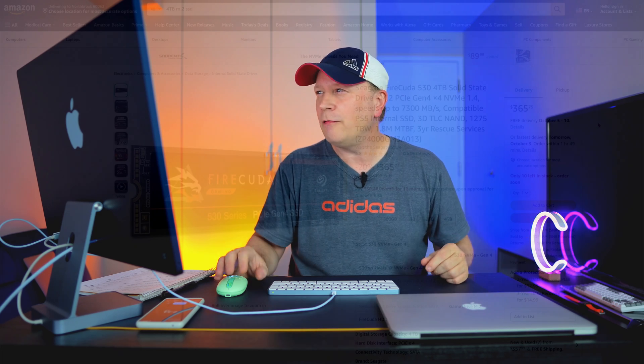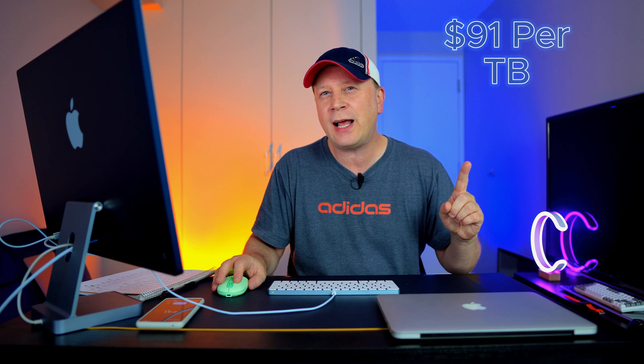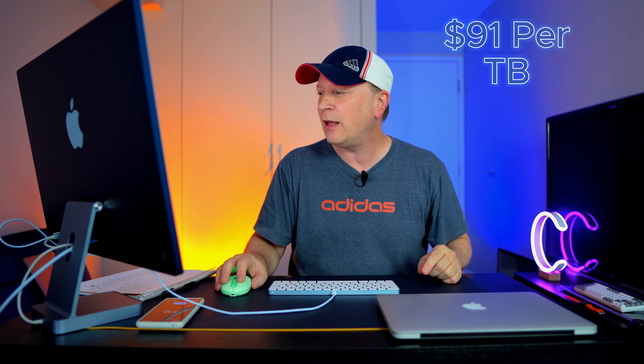Number two is the FireCUDA 530, 4 terabytes, at $365.75. The price per terabyte is $91 — it's going down, but it's going to go way lower. This one is capable of up to 7,300 megabytes per second, so still really fast.